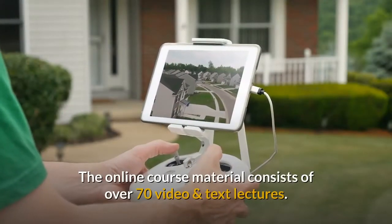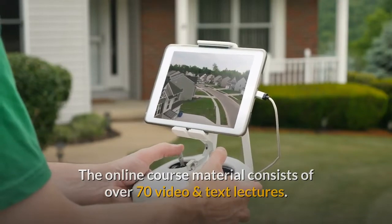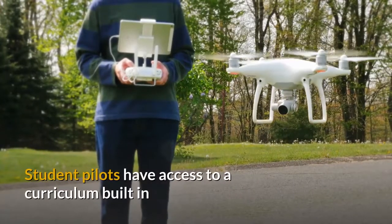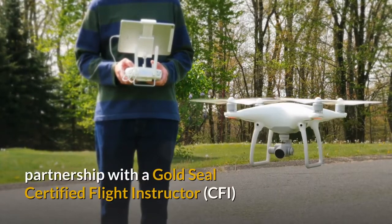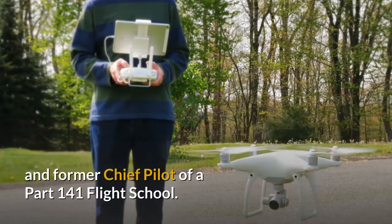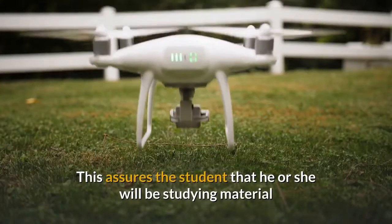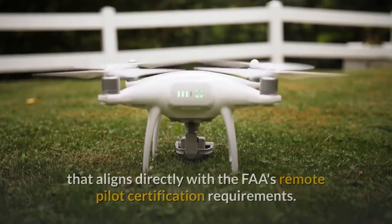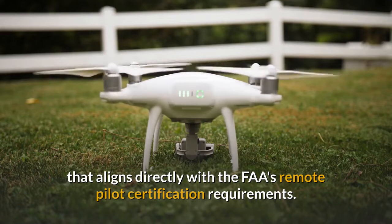The online course material consists of over 70 video and text lectures. Student pilots have access to a curriculum built in partnership with a Gold Seal Certified Flight Instructor and former Chief Pilot of a Part 141 Flight School. This assures the student that he or she will be studying material that aligns directly with the FAA's Remote Pilot Certification requirements.